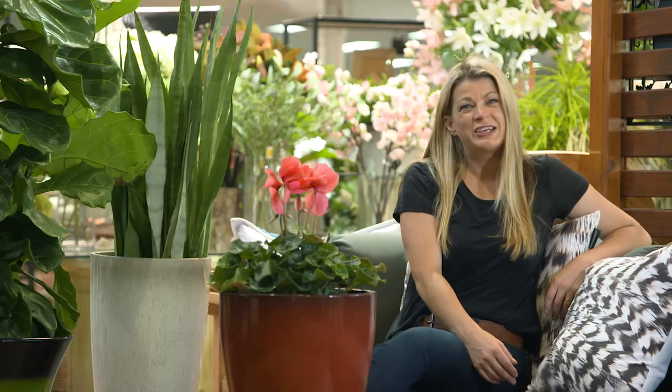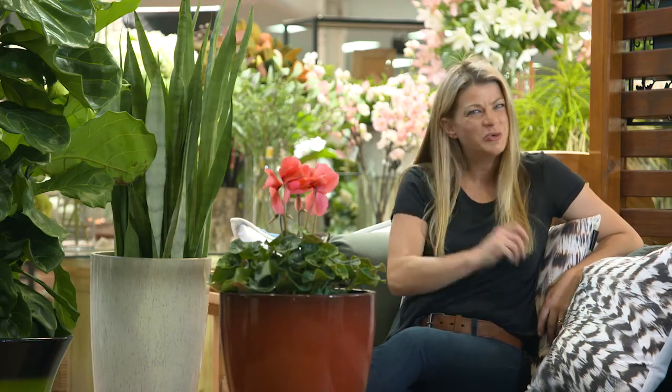If you're looking to fill your house with greenery and color indoors and out, then do it with a bit of style and set your plants off with the perfect pot.